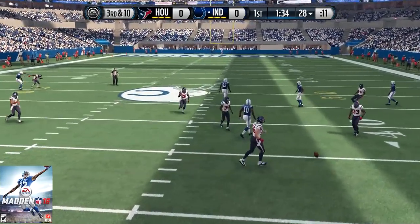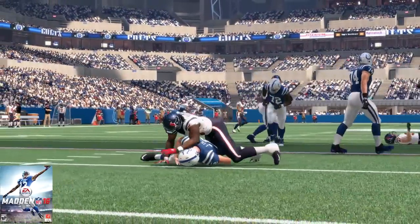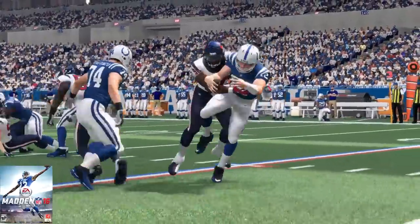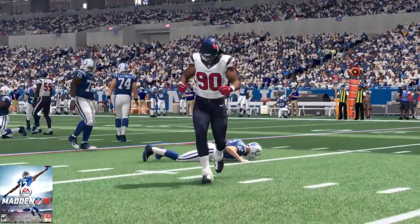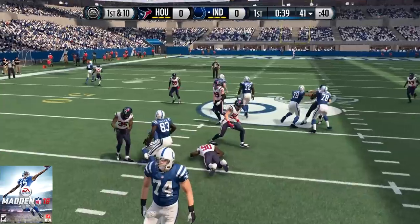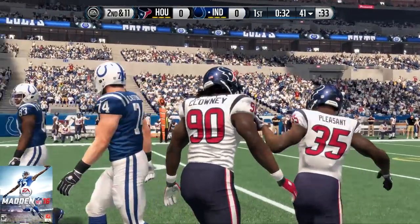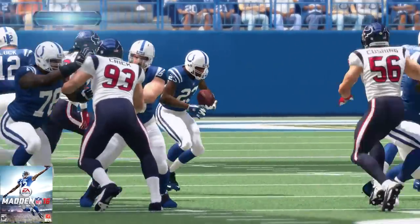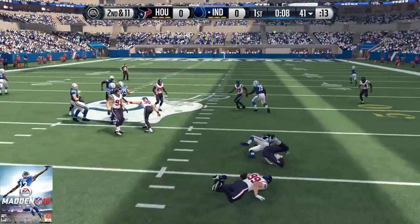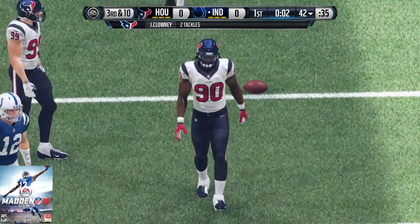From the 28, throws the pass — probably should have had that one, but it goes incomplete. Sometimes you wonder how they can drop passes in the NFL, college, or high school, because the gloves these receivers wear are magnificent when it comes to helping you catch the football. So that's a big drop — when you get open, you gotta make it. Clowney all over the ball carrier. Good job by the defense — they stopped the first-down play that time.